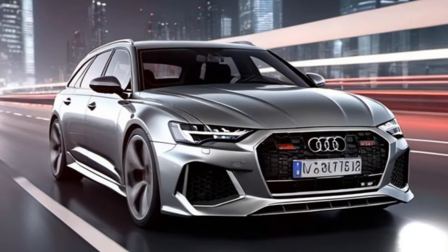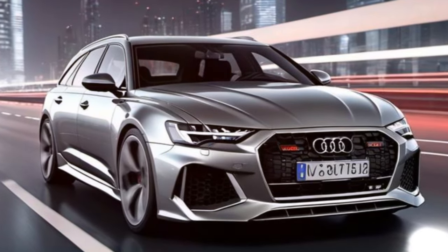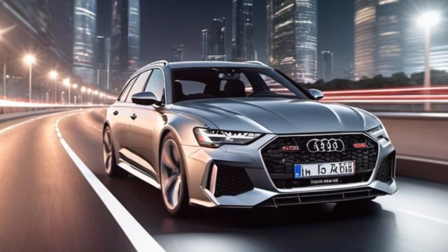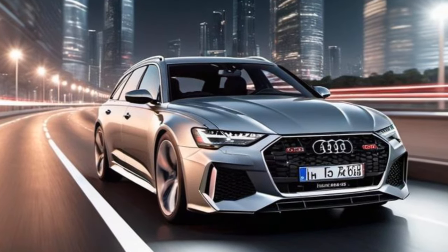Moving on to number 5, we have the Audi RS6 Avant. This German super-estate combines practicality with performance, offering a perfect blend of versatility and speed.